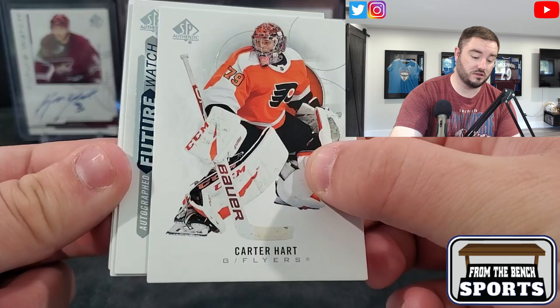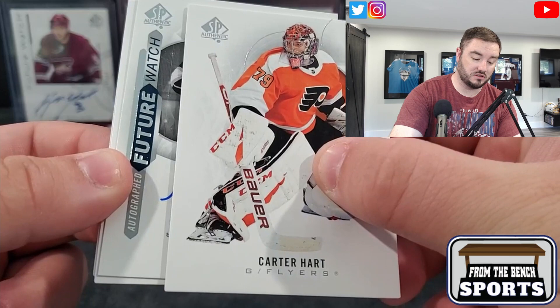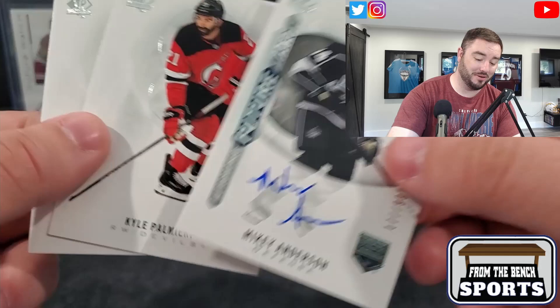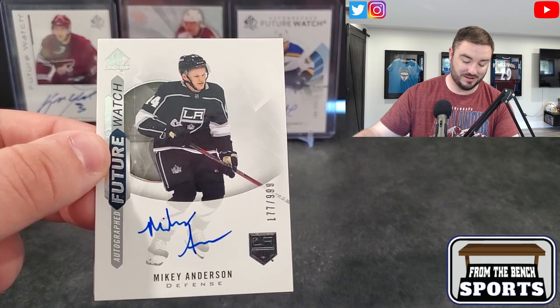2018-2019 SP Authentic goes for $650–700 a box now. 2019-2020 the same — it's crazy. Carter Hart, and here is our Future Watch auto. I don't love that color. Auto King — how fitting — Mikey Anderson. I've pulled a lot of Mikey Anderson.